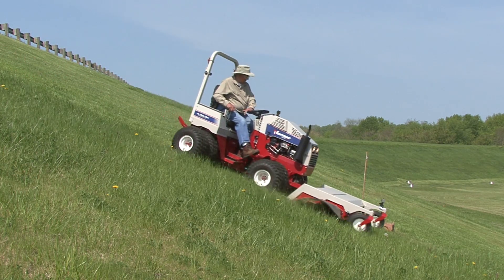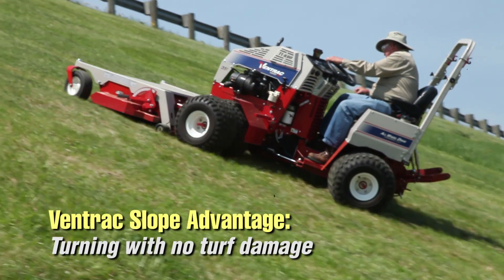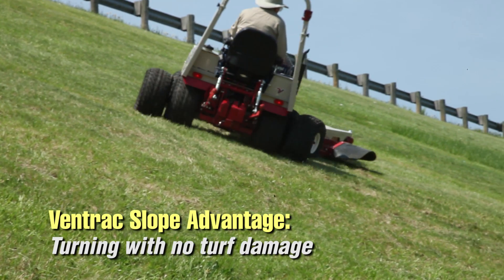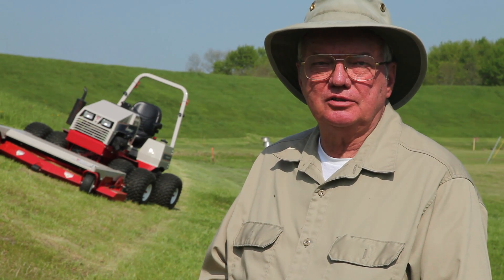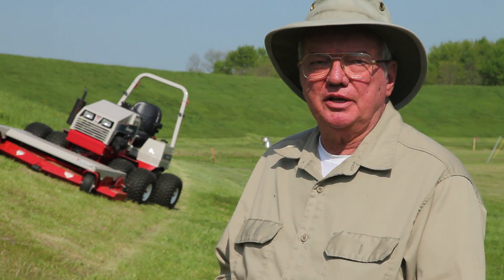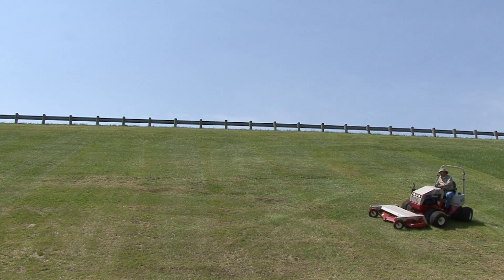Another advantage the Ventrac offers is the ability to turn sharply without disturbing turf, even though it's a four-wheel drive tractor. That's not the case with a mechanical front-wheel drive compact utility tractor where you have smaller wheels in the front and larger wheels in the rear — if you're engaged in four-wheel drive and make a sharp turn, some turf will be disturbed in almost all tractors.